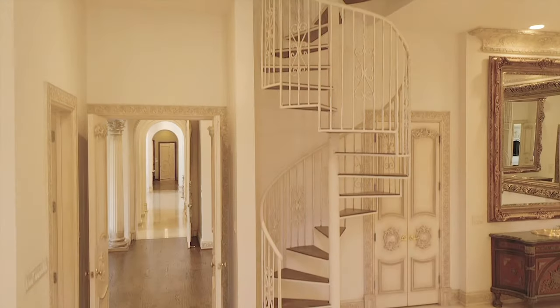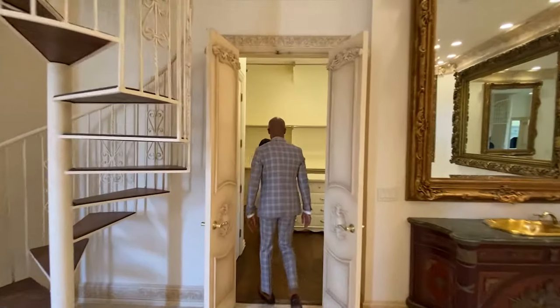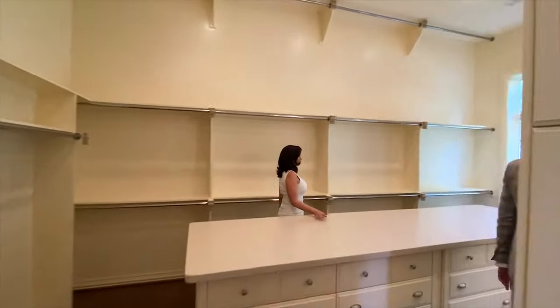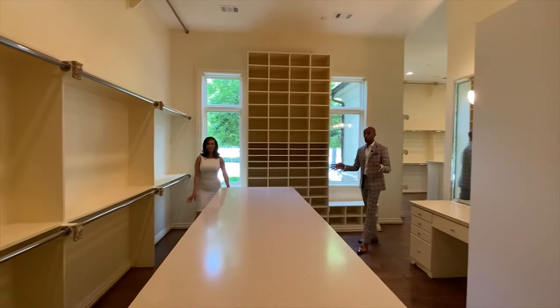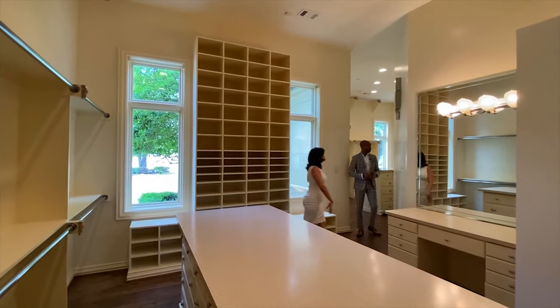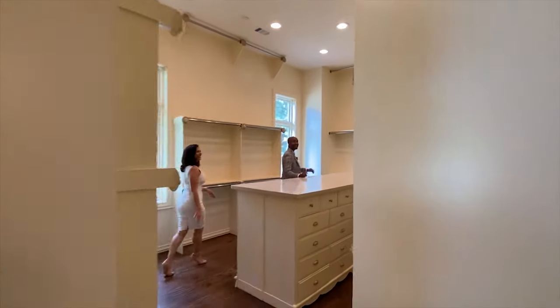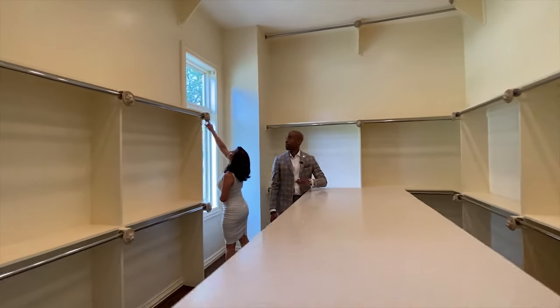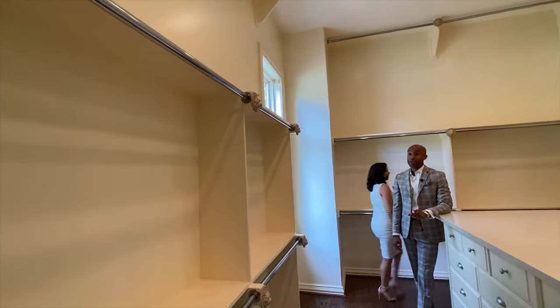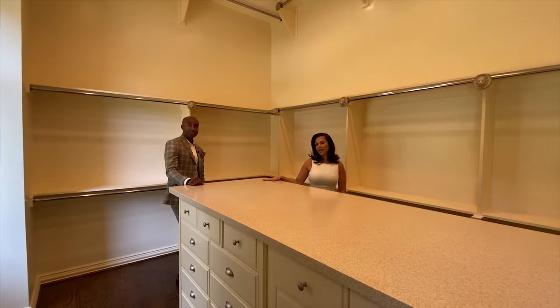And one of my other favorite parts — the closet. I mean, this is what every girl wants. This is the only closet for the master suite, however there's plenty of space for his and hers. Nice little vanity. And even the details — the lion head — seeing how I'm a Leo, I do like that. All these built-ins are great because you have so much storage room and a tremendous amount of space.